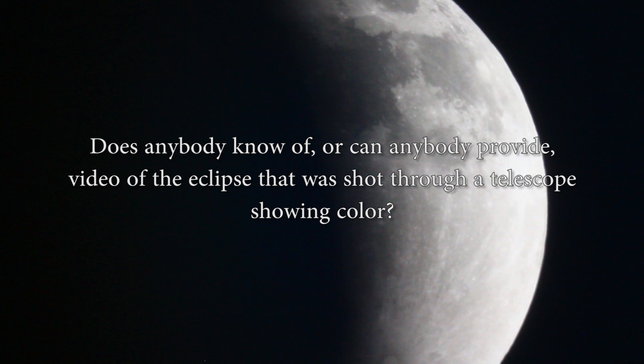What I am seeing here I can't rationalize in a scientific or logical way. If anyone knows of somebody who shot the eclipse through a telescope and actually recorded color — and I'm talking video, not a snapshot, an extended piece of video that we can look at — I'd really appreciate it. I'd love to see that footage. The blood moon that was actually a black and white eclipse. Cheers.